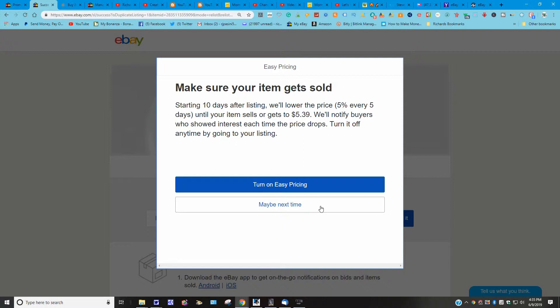I haven't turned Easy Pricing on yet because I want to see what prices they'll reduce to — they might reduce the price so much I won't make a profit. If you paid $5 for an item selling for $10 or $15, you need to be careful. You can always opt out, but make sure you're comfortable with it first.